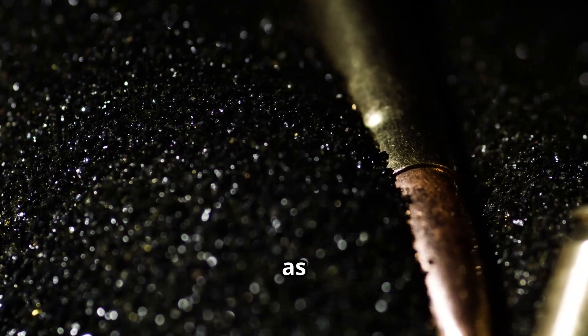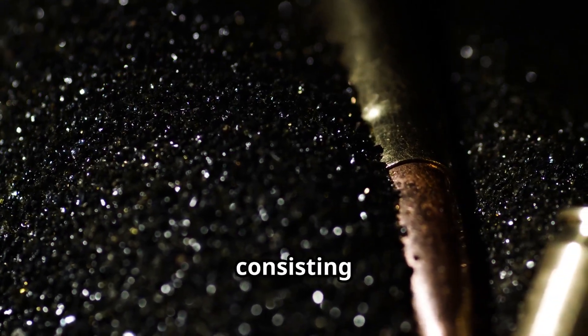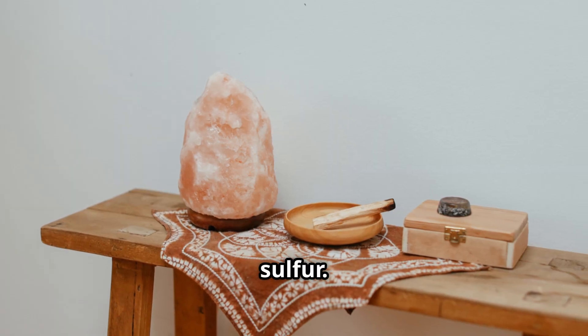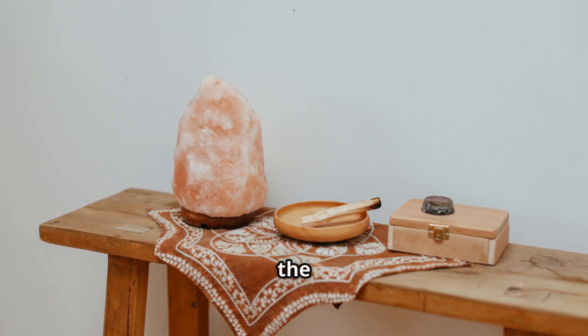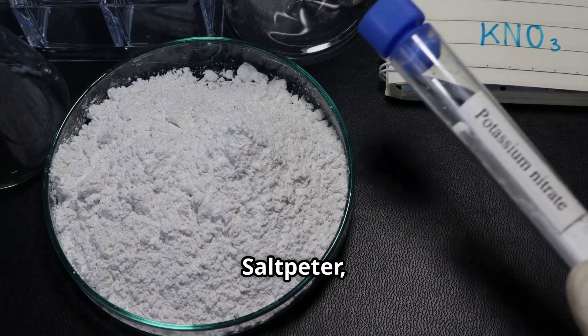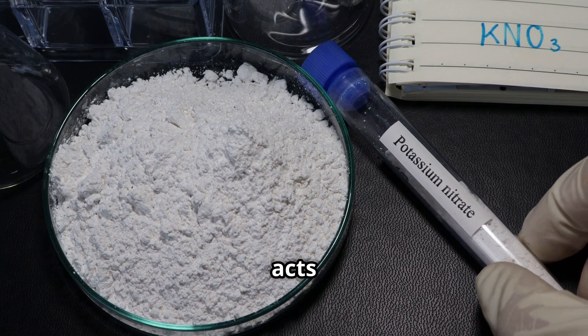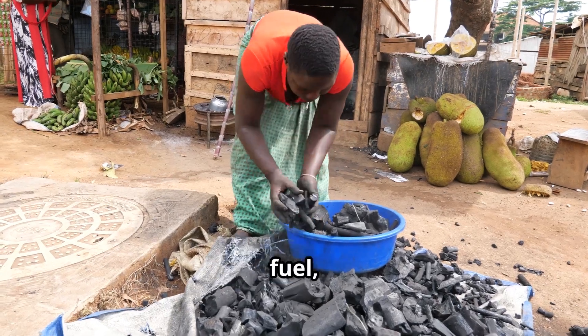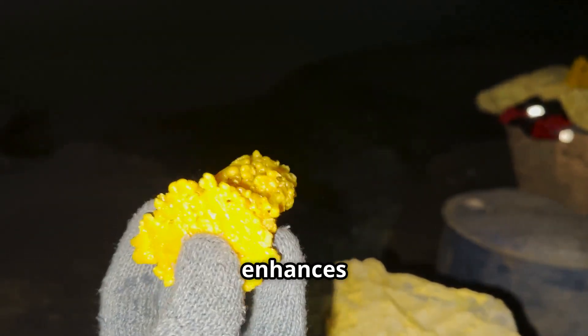Gunpowder, also known as black powder, is a chemical mixture consisting of three primary components: saltpeter, charcoal, and sulfur. Each ingredient plays a crucial role in the explosive reaction that occurs when gunpowder is ignited. Saltpeter, or potassium nitrate, acts as the oxidizer, providing the necessary oxygen for combustion. Charcoal serves as the fuel, while sulfur lowers the ignition temperature and enhances the overall efficiency of the explosion.